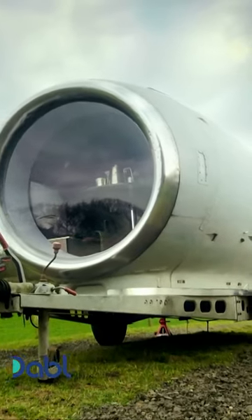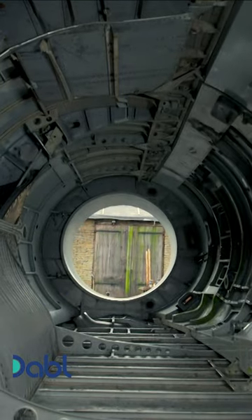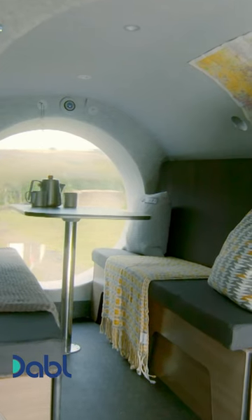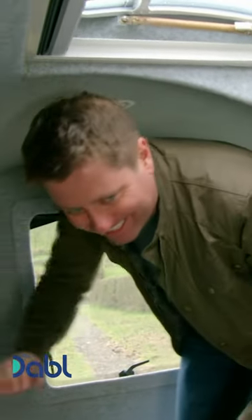The outside of Steve's camper is looking amazing, but the last time I was here the inside was just a shell — and now, oh my gosh, oh mate, that is stunning.